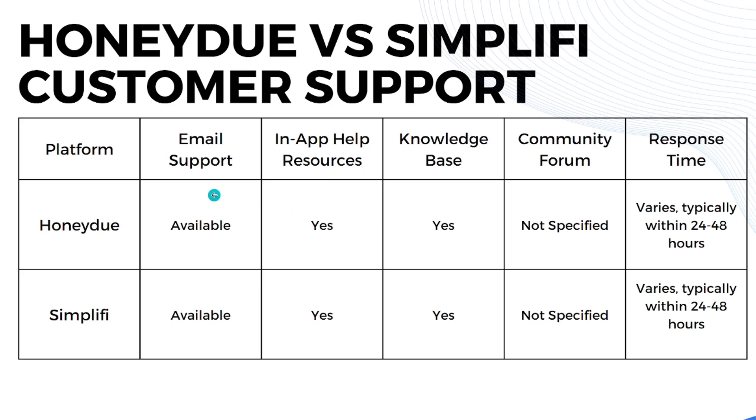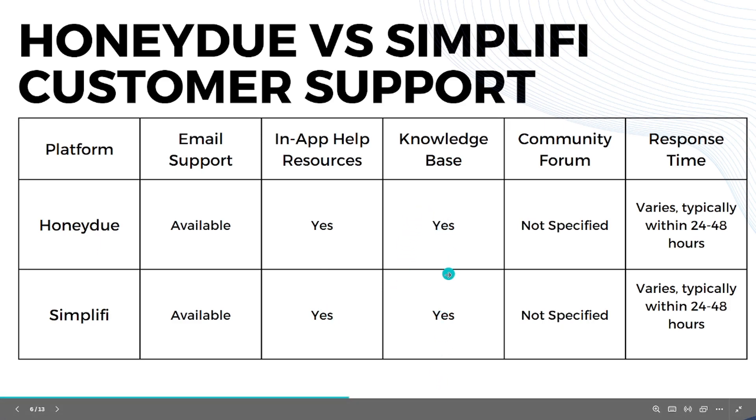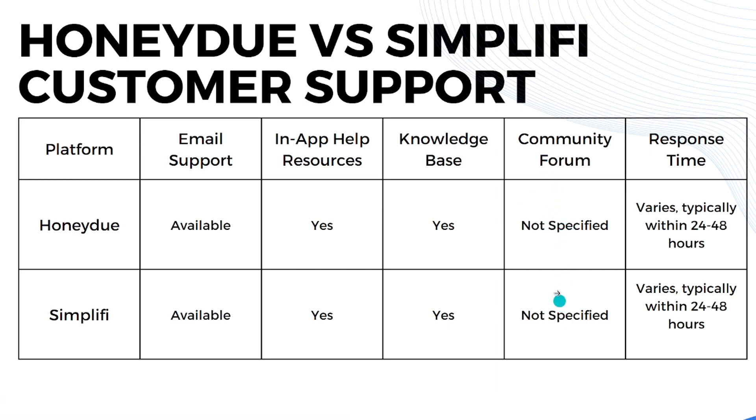For customer support, both HoneyDue and Simplifi offer email support on their websites, in-app help resources such as help articles, and a knowledge base. Neither app specifies a community forum on their website. Response times for customer service typically vary within 24 to 48 hours — about one to two days.